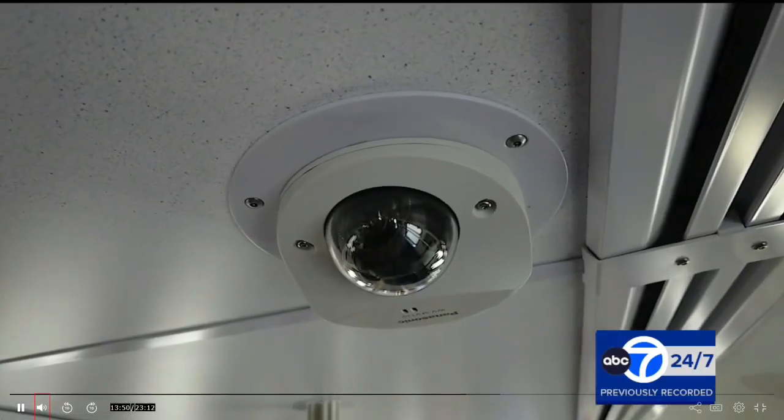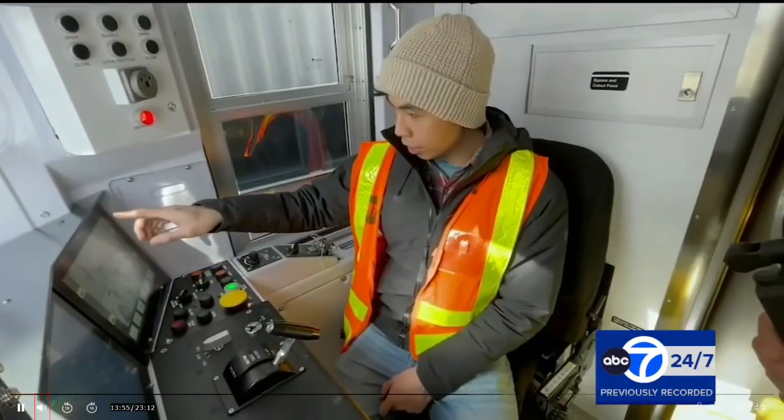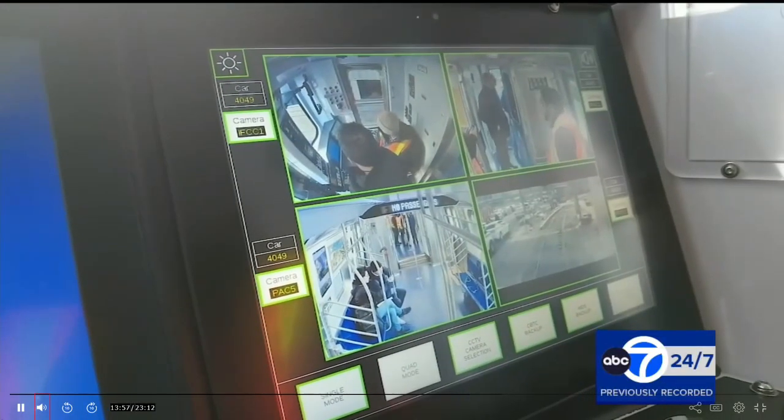Literally dozens of surveillance cameras are spaced throughout, monitored in real time by train operators and conductors. All of these cars will come with cameras to ensure the safety of our customers.